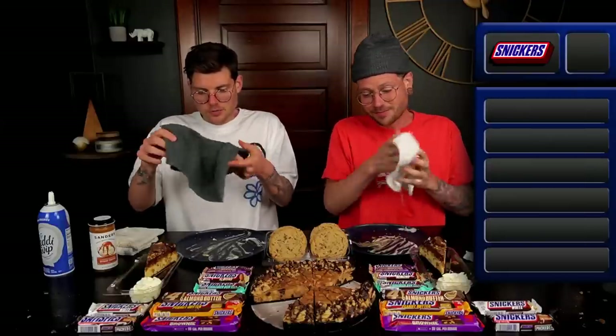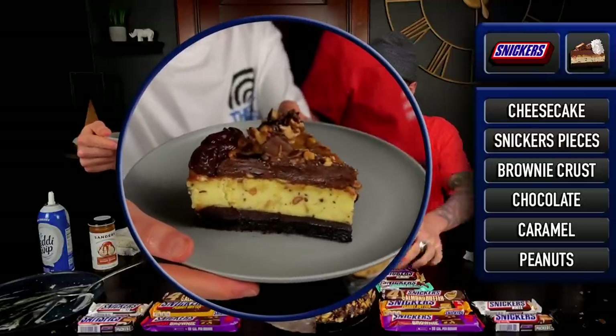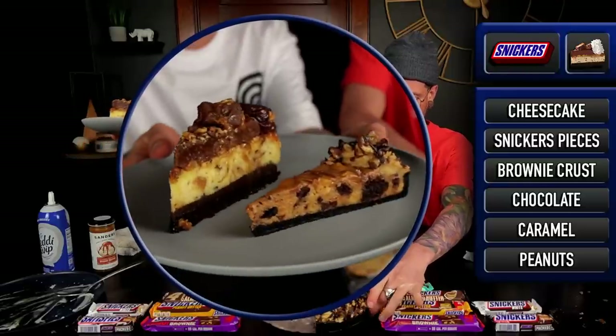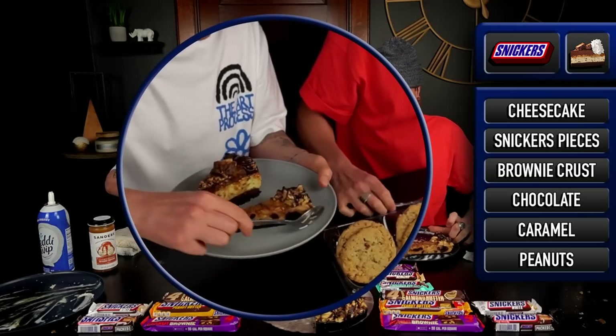Next, because that mousse cake cheesecake thing blew me away so much, I have to relive the Cheesecake Factory's caramelicious Snickers cheesecake, which I think I had in our Cheesecake Factory Challenge. Let's relive that and see how it stacks up. I'm very curious — I think I need to do a side-by-side for the viewers. Here's the Cheesecake Factory's caramelicious with Snickers, and here is that restaurant supply store Snickers cake. That's a lot of fun to see side-by-side.